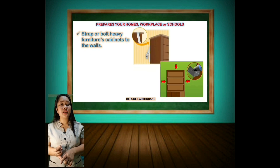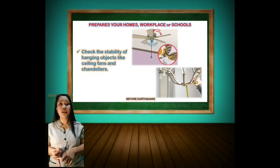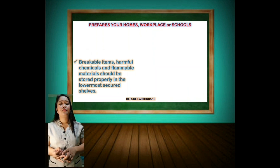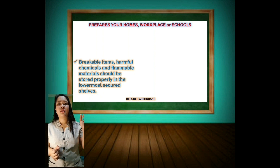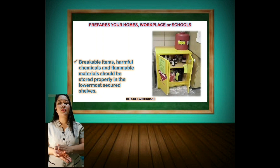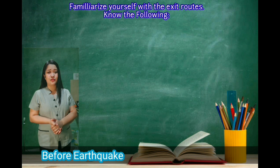Strap or bolt heavy furniture and cabinets to the walls. Check the stability of hanging objects like ceiling fans and chandeliers. Breakable items, harmful chemicals, and flammable materials should be stored properly in the lowermost secured shelf. Familiarize yourself with the exits.